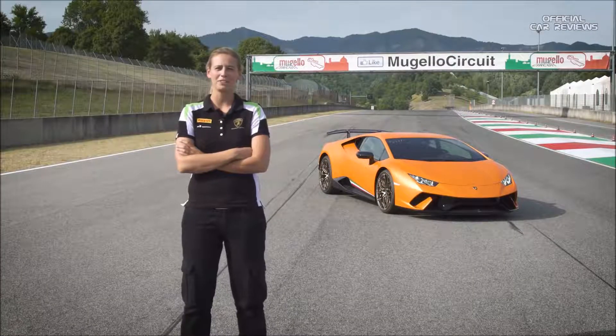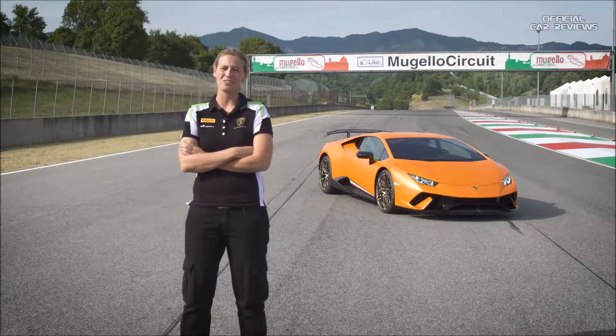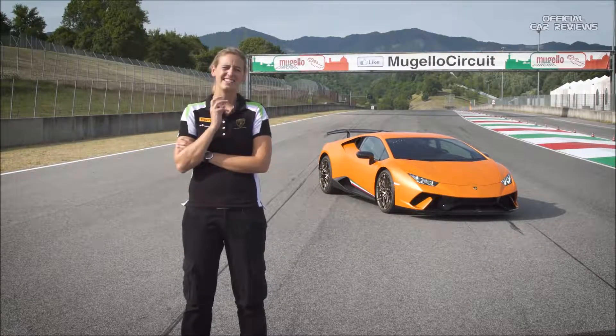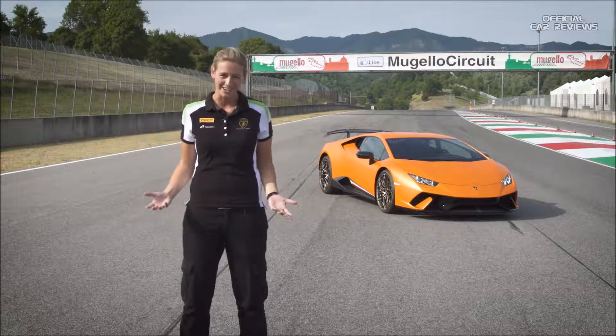Hello everyone, I'm Sara Bovi and I'm a professional instructor for the Lamborghini Accademia. Today, for the first time ever, we are enjoying the fantastic racing track of Mugello Circuit, and I would like to talk to you about one of the most important driving techniques when you want to go fast on a racing track: braking.